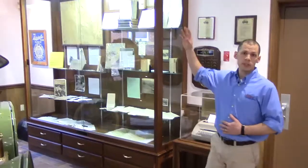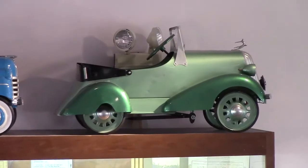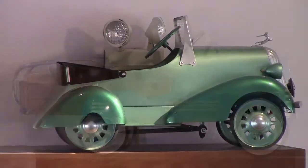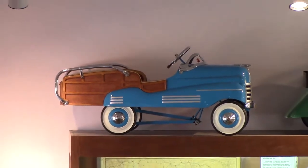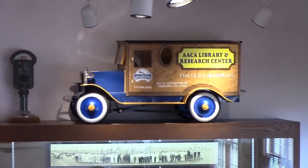Up above the display cases, you'll see three different pedal cars. The green pedal car is an actual steel craft from the 1930s — that's an original one. And then the blue Pontiac and the wooden bookmobile are recreations from the modern era.